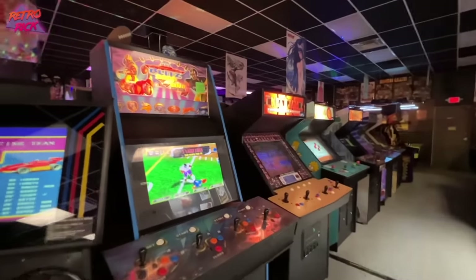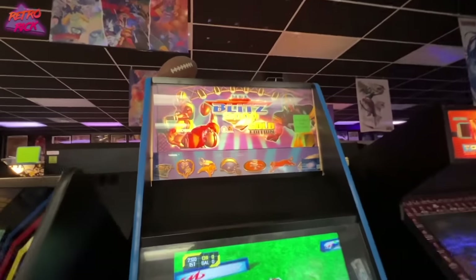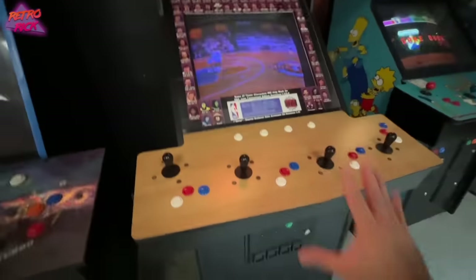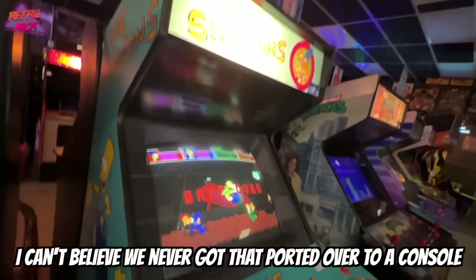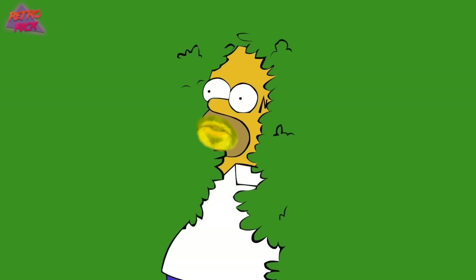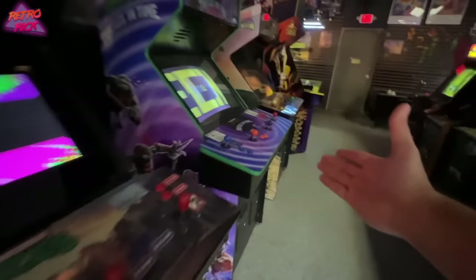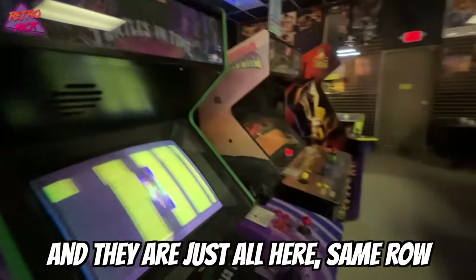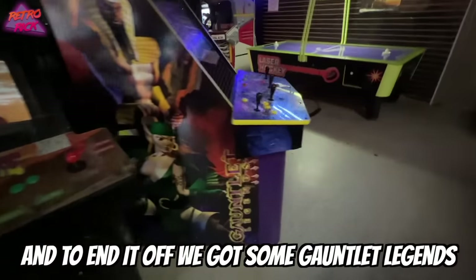This could easily be my favorite row because these are all the ones I played growing up. NFL Blitz — I remember playing this at the pizza place near my house. NBA Jam Tournament Edition. These are all original cabs. The Simpsons — such a good beat-em-up, can't believe it never got ported to a console. Good old TMNT arcade game. Contra. In Time — one of the best beat-em-ups ever. Sunset Riders — great co-op games. And to end it off, Gauntlet Legends.